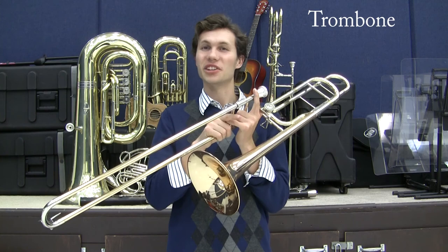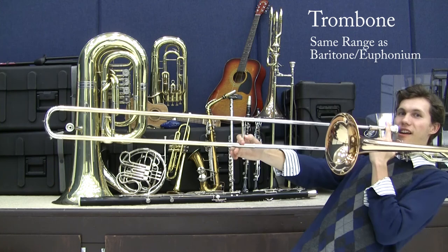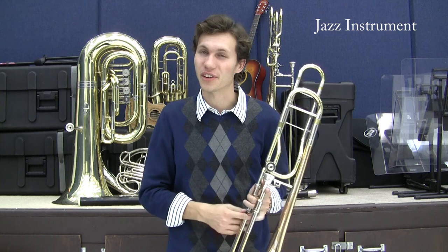The trombone is unique in that it is the only brass instrument that uses a slide to change notes, instead of valves. It plays the same notes as the baritone, but you can see the instrument grow to play lower. The trombone is used as a prominent jazz instrument, like the saxophone. The slide has seven positions for playing notes, but can be used in a glissando effect for smearing notes together, like a voice can.